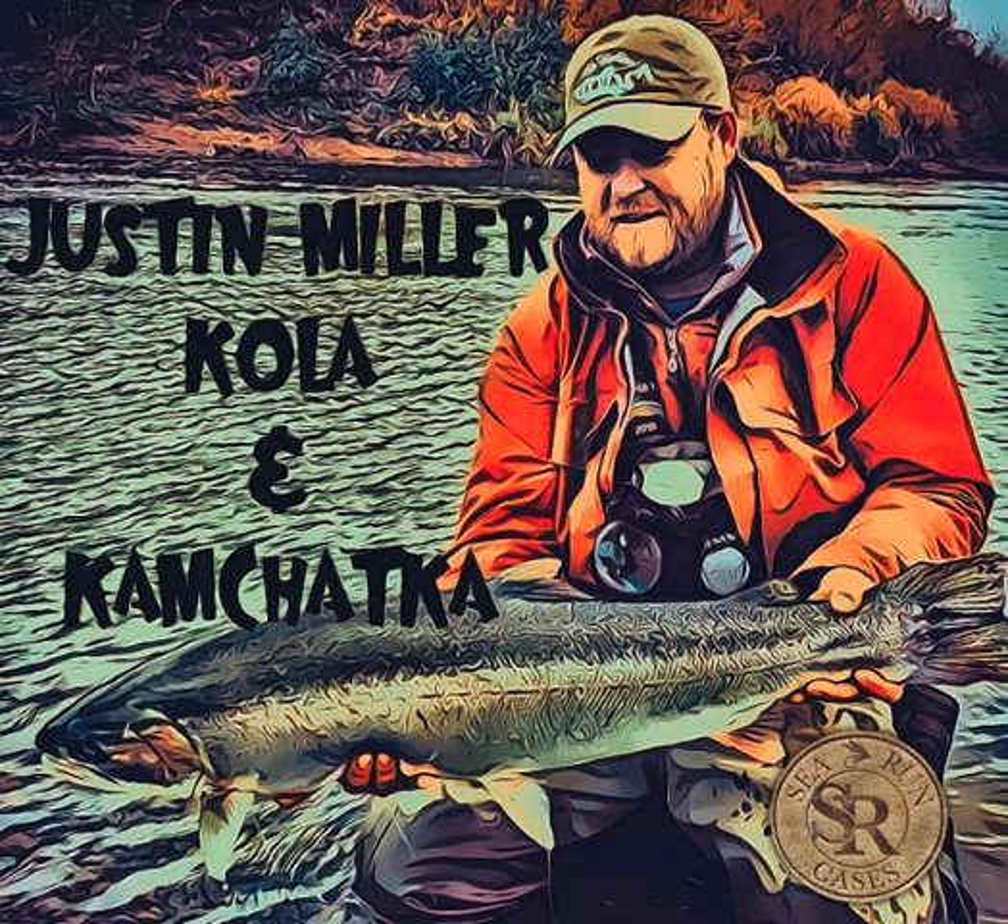Let's talk Russia. Let's go with Western Russia first — the Kola Peninsula — since we've done some Kamchatka talk. There's been nobody who's talked about the Kola Peninsula. Tell us about the travel, the species, camp life, a typical day of fishing.